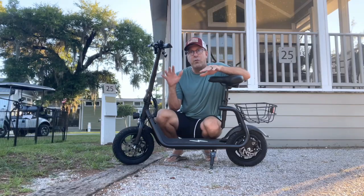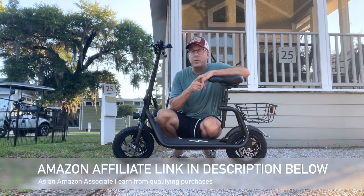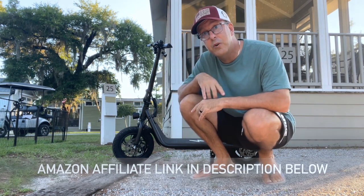Hey everyone, welcome back to the campground, and today we're checking out this black Phantom Go-Go scooter that we recently purchased from the Xiaomi store. Right up front, you should know this is one of my favorite purchases, and you'll see why in a moment.